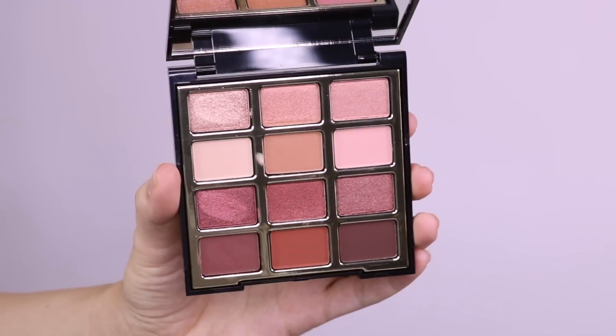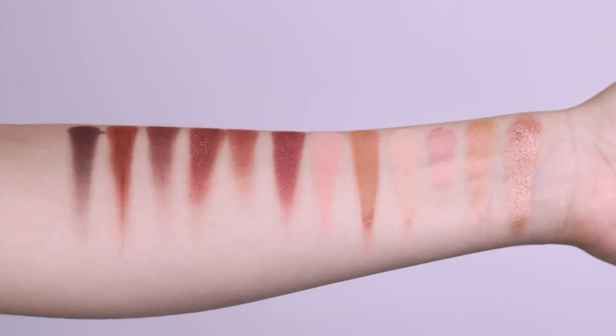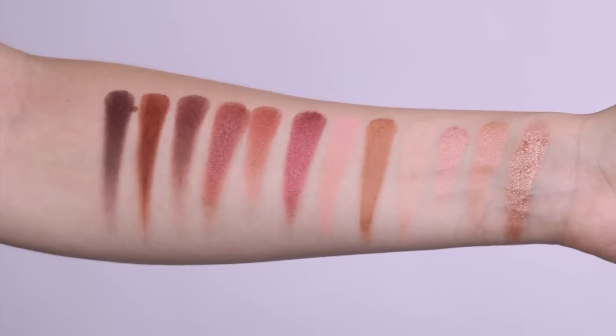This just launched along with the Soft and Sultry palette and this is beautiful. It's got really warm tones if you guys like those — a nice mix of shimmers and mattes. I'm going to be doing a look with this and showing you guys some swatches. Here those babies are. These swatch beautifully.